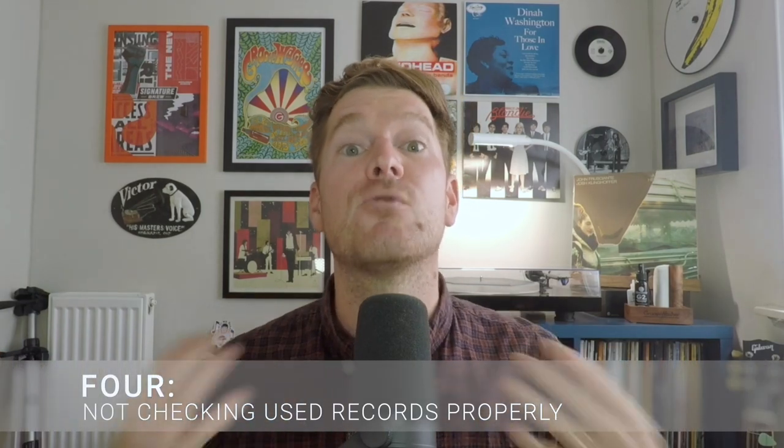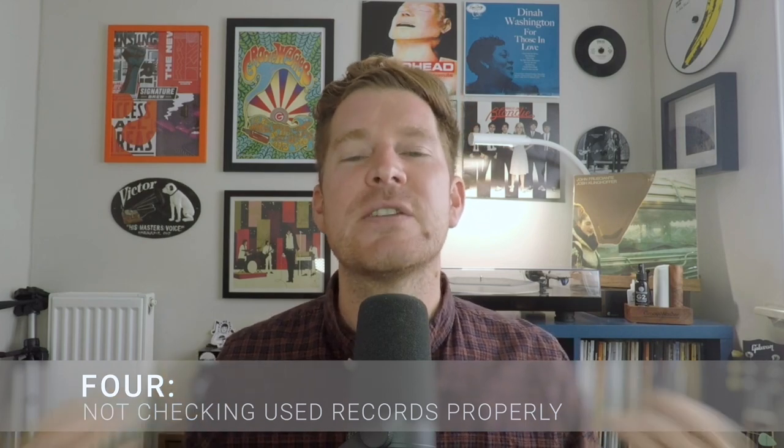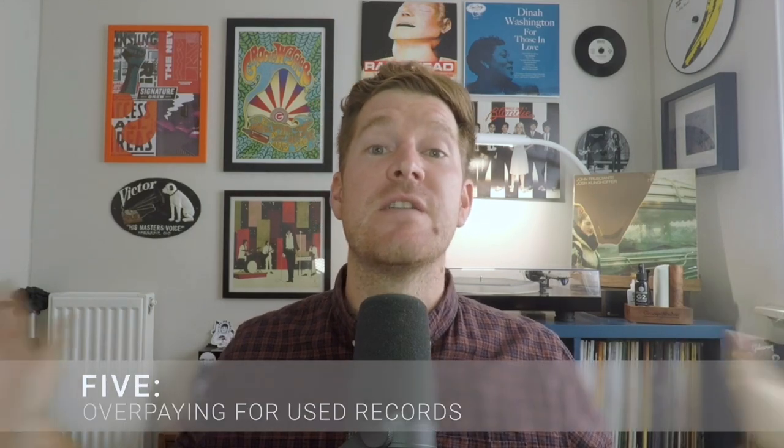Number four is not checking used records properly, and I'm guilty of this even today. When you're in a hurry and don't inspect the record carefully, it's a fast highway to disappointment. Take the extra time to properly inspect the record, check which version it is — Discogs can help with that — and make sure the correct record is actually in the sleeve. I've lost count of the times I've bought a record only to find a replacement disc inside the original sleeve.